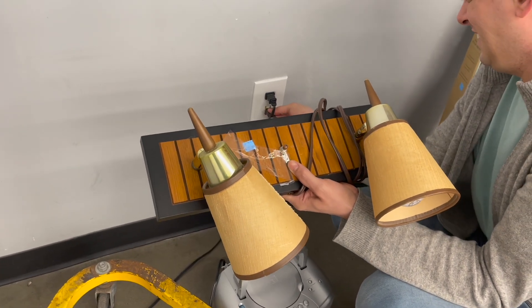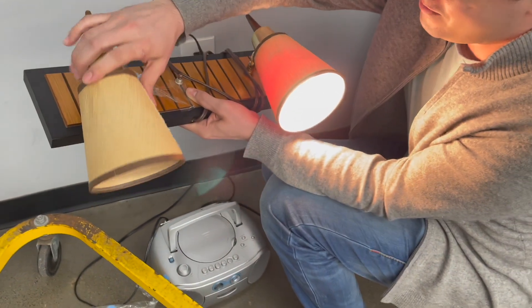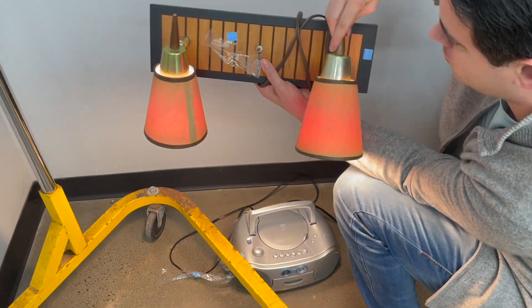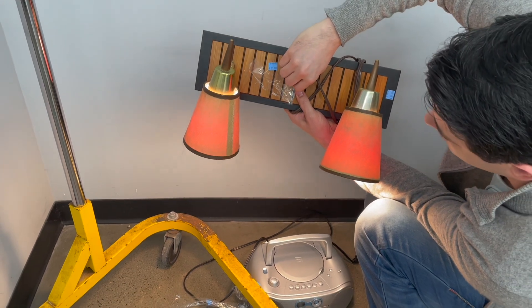Almost the moment of magic — there we go. It has a red hue on it. Look how pretty! What kind of lamp is that?